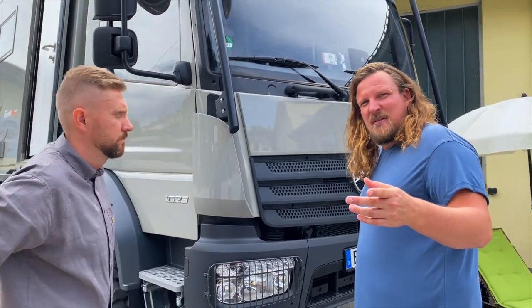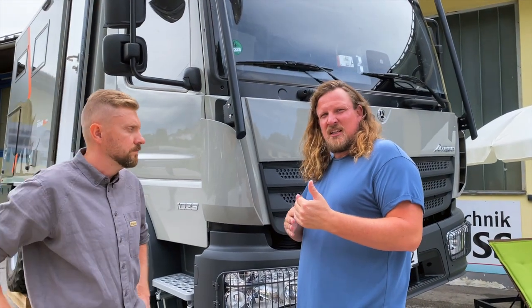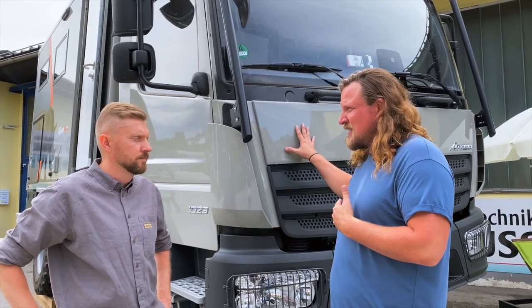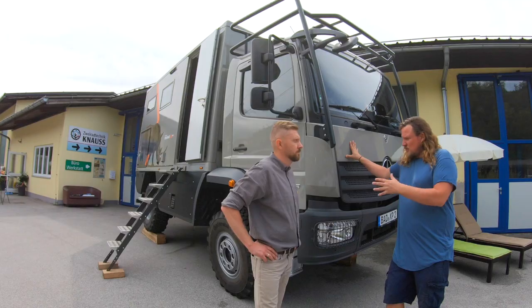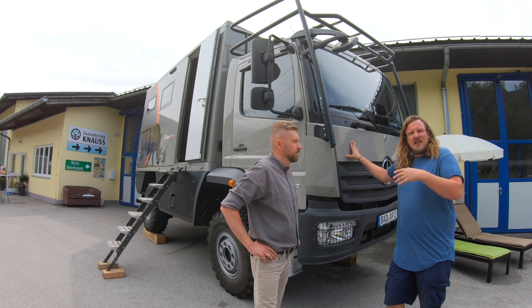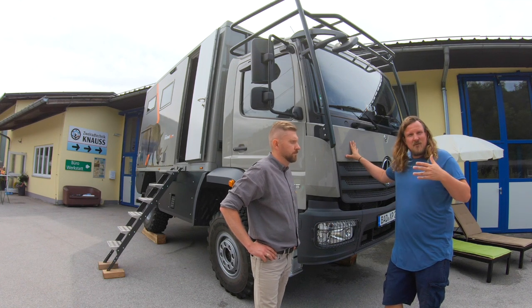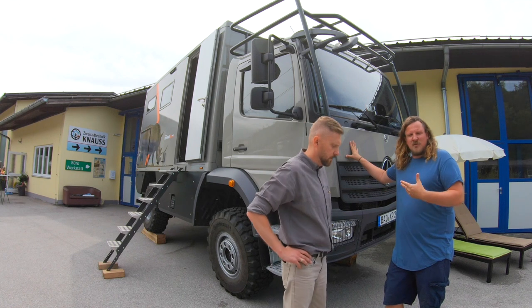Dieses Thema mit den 7,5 Tonnen möchte ich nochmal ausweiten. Wir hatten unseren auf 10,5 Tonnen zugelassen – da konnte man ein bisschen mehr mitnehmen. Aber für Leute, die nicht extra Geld in den Führerschein investieren wollen, sondern erstmal austesten möchten, ist das eine coole Variante. Also bis 7,5 Tonnen ist absolut möglich mit diesem Fahrzeug.